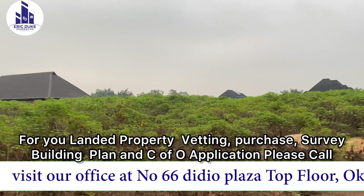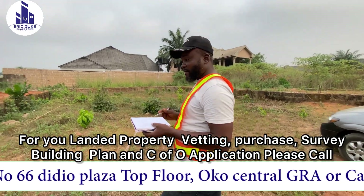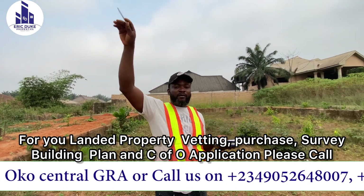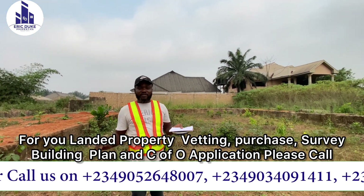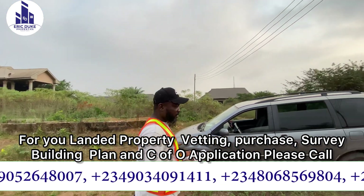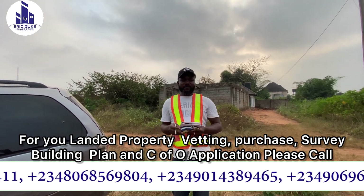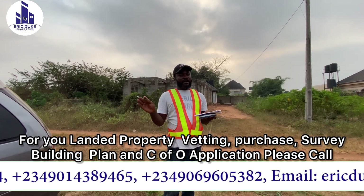From here we are going to the third survey we are doing here with the Boon local government this morning — it's about 9 o'clock. This is the last survey for this particular client. We committed to doing a land verification for them. This land is measuring 100 feet by 200 feet. We did our beacon numbering from home because we don't have time to number here. What we need to do now is take the measurements, take our coordinates, and bury our beacons.